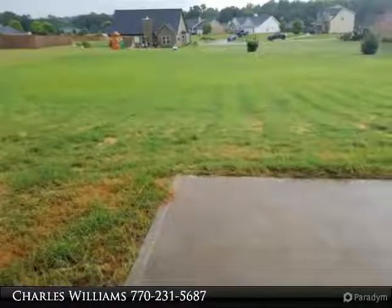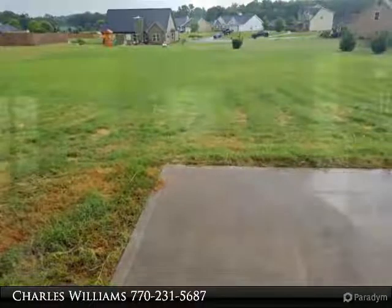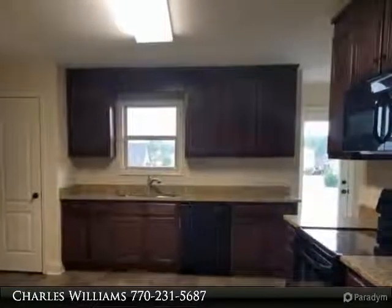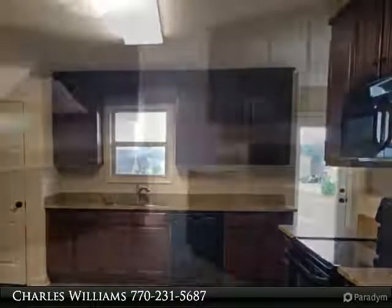Large master suite with tray ceiling, master bath with double vanity, garden tub and separate shower, walk-in closets. Stove, microwave and dishwasher included.